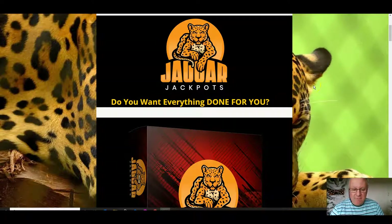Hi folks, it's Dawood Islam from the Elite Tigers group here with my review of Jaguar Jackpots, which launches on the 22nd of June at 9am Eastern Standard Time.